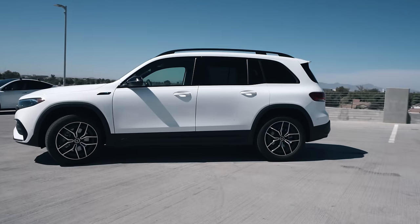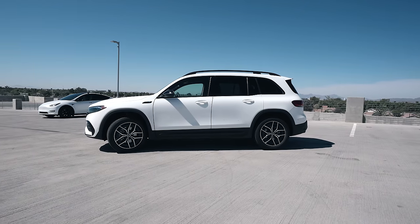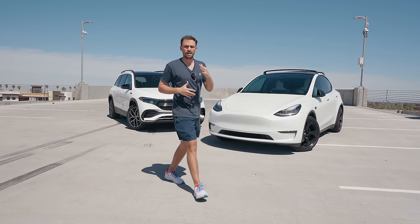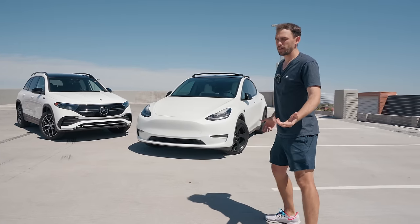It has the AMG Sport package on the exterior with upgraded 19-inch wheels. The Tesla has the upgraded 20-inch wheels — I have aftermarket wheels on it, so I'm just talking about the standard wheel that's on the car.